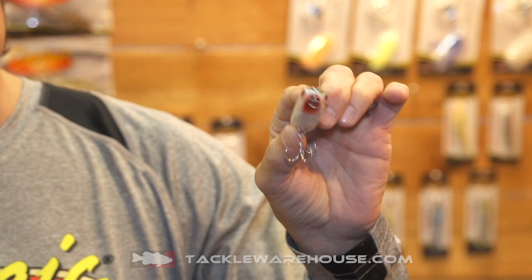Hey y'all, Jay Madden here at Castaic. A couple of new hard baits to show you. This is the Cowboy Topwater. Great walk-the-dog action here. Got those razor-sharp katana hooks. These are available for pre-order on Tackle Warehouse.